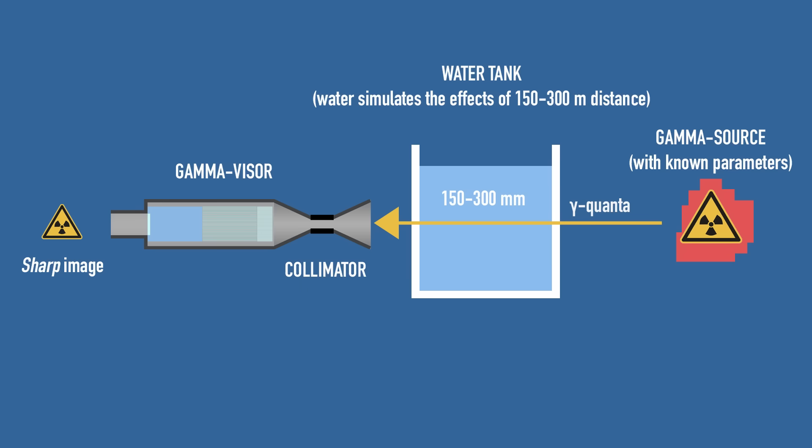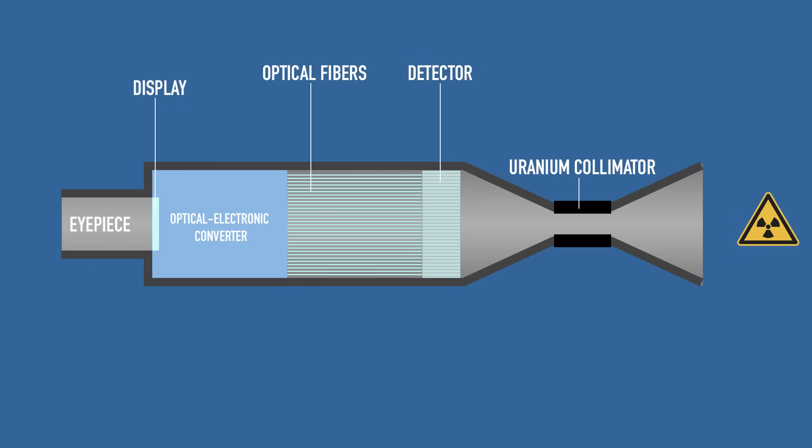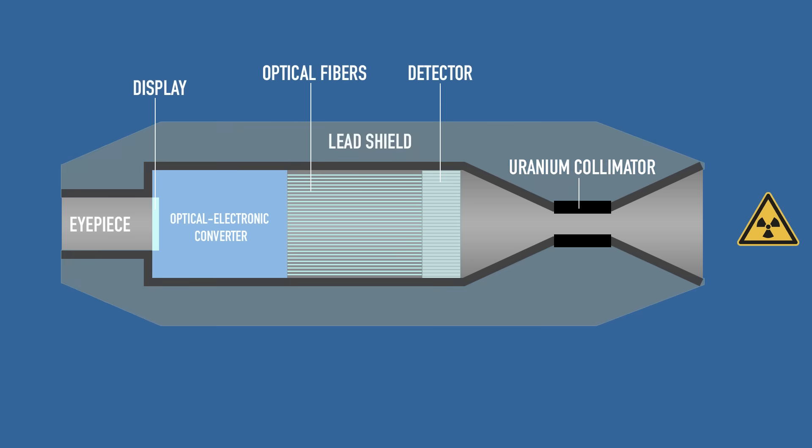Eventually scientists found they needed to add one more element — a particle collimator. It's basically a 10 mm long tube made of uranium with a 2 mm opening. Think of it as blinders on a camera, or a pinhole camera opening, focusing on light coming from the target area. Similarly, the collimator blocked scattered photons from other directions and ensured a crisp image by allowing only direct gamma rays to reach the scintillator.